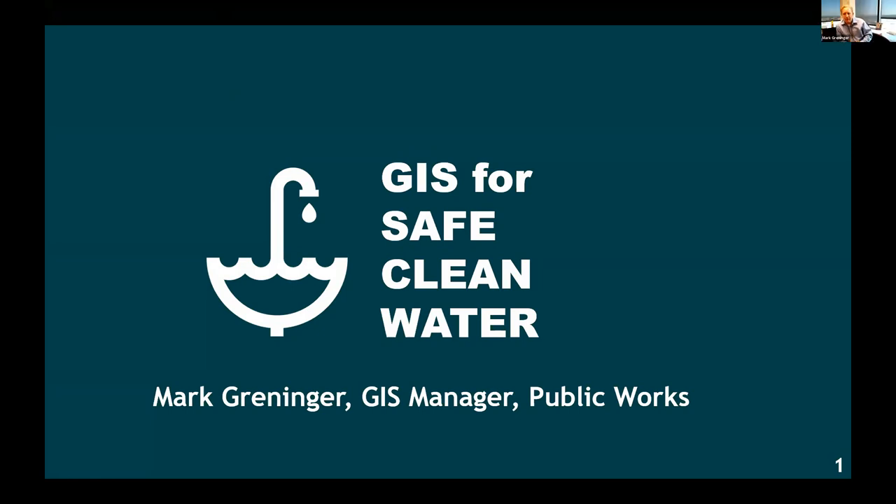One of the reasons why I wanted to showcase some of the work that we've done within the county around this is that sometimes GIS is relegated to small-level infrastructure projects or support projects. To me, the reason why I wanted to focus on what this does is that this is a big deal — how GIS actually enabled a massive amount of funding that should change the way that we handle water within the county of Los Angeles.